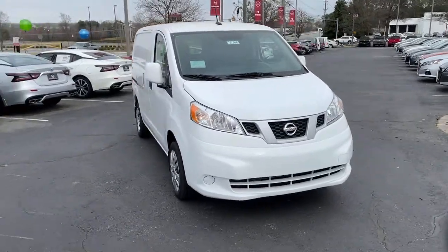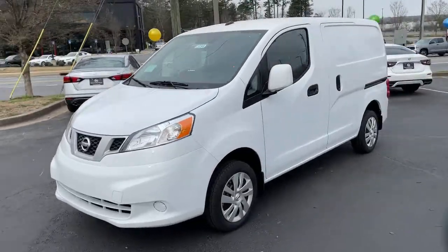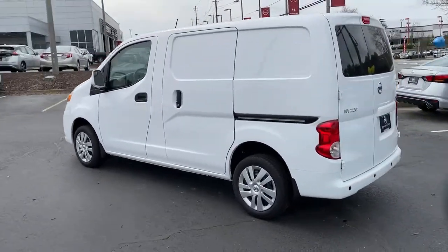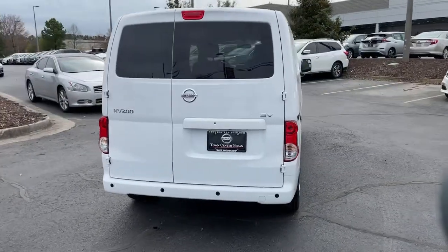Get acquainted with the 2021 Nissan NV200. This practical-minded NV200 compact cargo offers fuel efficiency, roomy hauling capacity, versatile interior space, and nimble handling. It's the ideal small business partner.